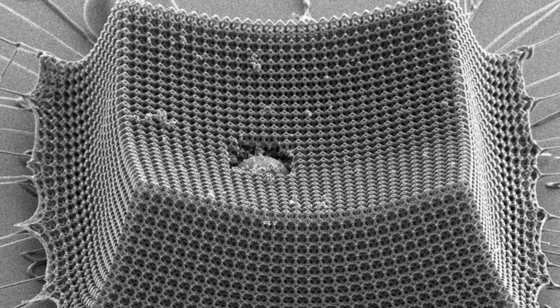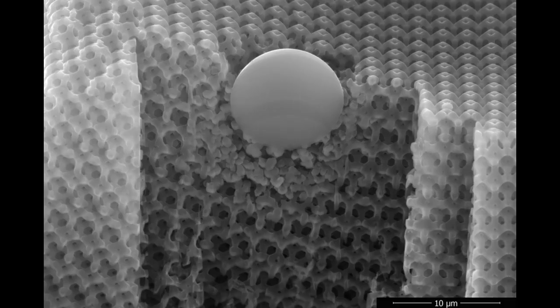As such, nano-architected materials are seen as potentially lighter, tougher, impact-resistant materials. But this potential has largely been untested. The team set out to study nano-architected materials under conditions of fast deformation, such as during high-velocity impacts.